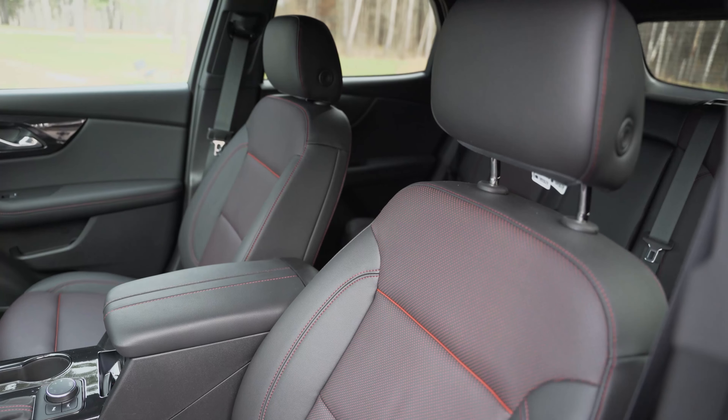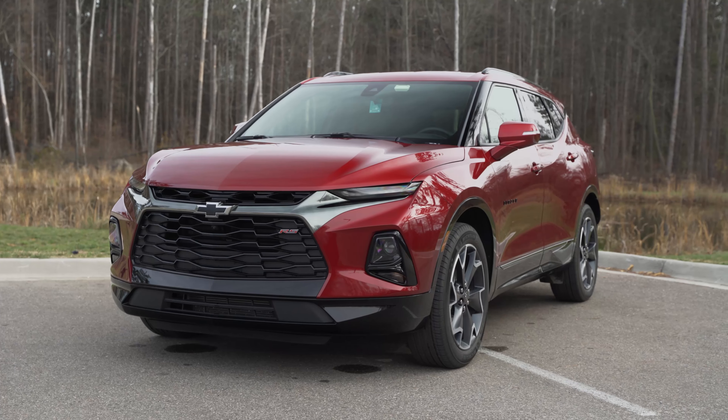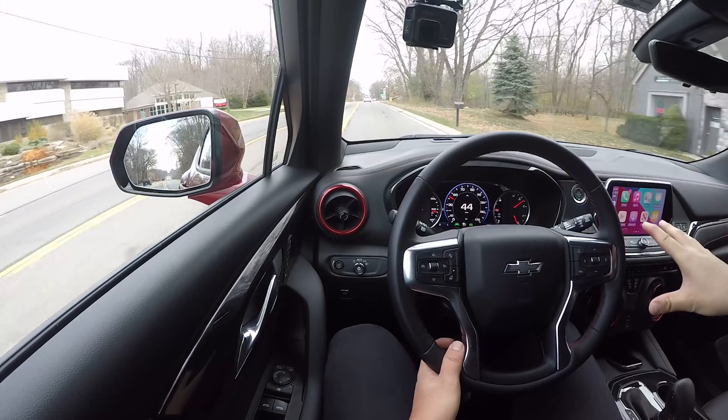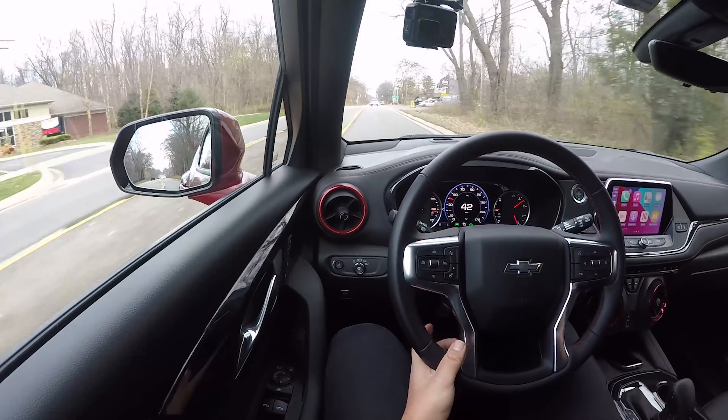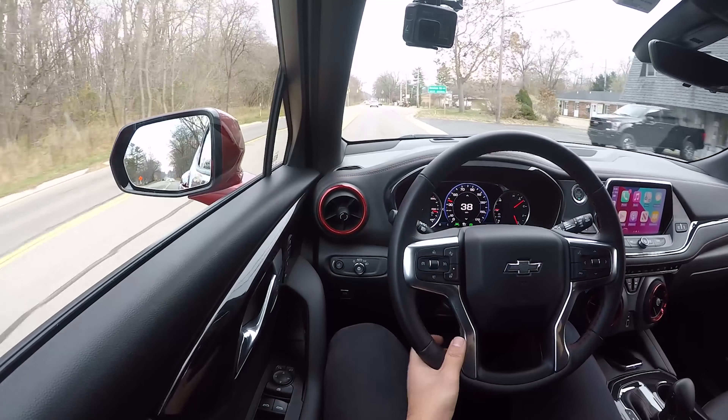That cascades into the fact that in a vehicle at this price range you really want everything you touch to feel nice. This specific one, the RS with options, stickers for $48,000 — and you can get them to $50,000. I know it's the top trim with all the nice features: driver assist, adaptive cruise, lane keep assist, heated and cooled seats, the bigger engine, all-wheel drive, and so forth, but almost $50,000 for a Chevy crossover is surprising.